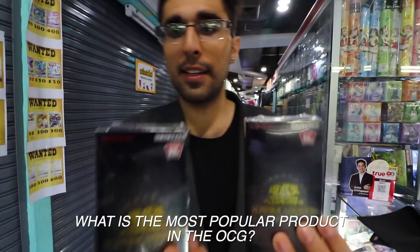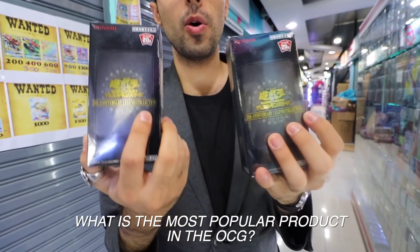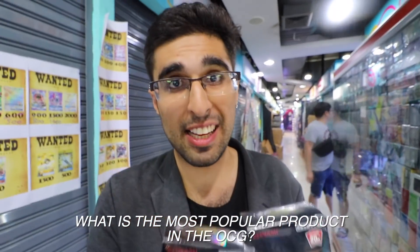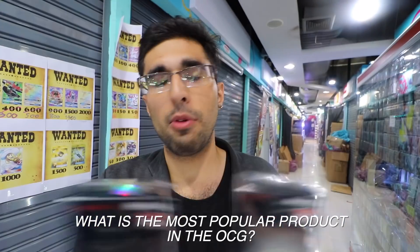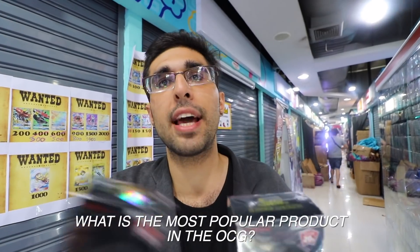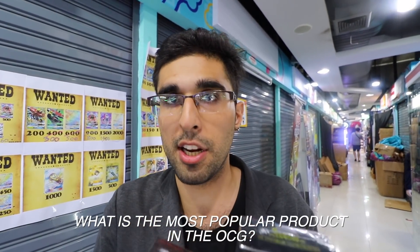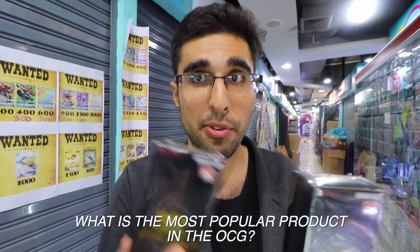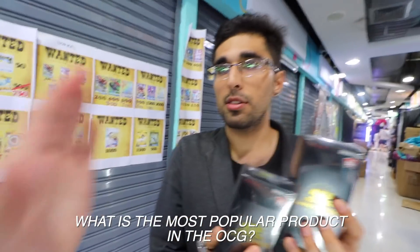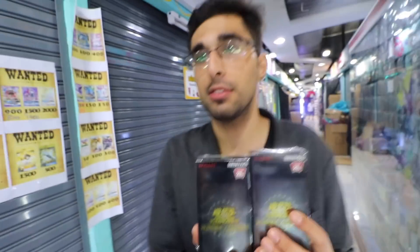What is this? This is the 20th Anniversary Legend Collection. If you guys remember Rarity Collection 2, this is something like that. I'll just say that it sold out the minute it was released — that's how popular it is here. You get 20th Anniversary Secret Rare Maxi in here, you get Ash Blossom 20th Anniversary Secret Rare in here. That's the new rarity, and you only get that in the OCG. This is a gold mine — a freaking gold mine.